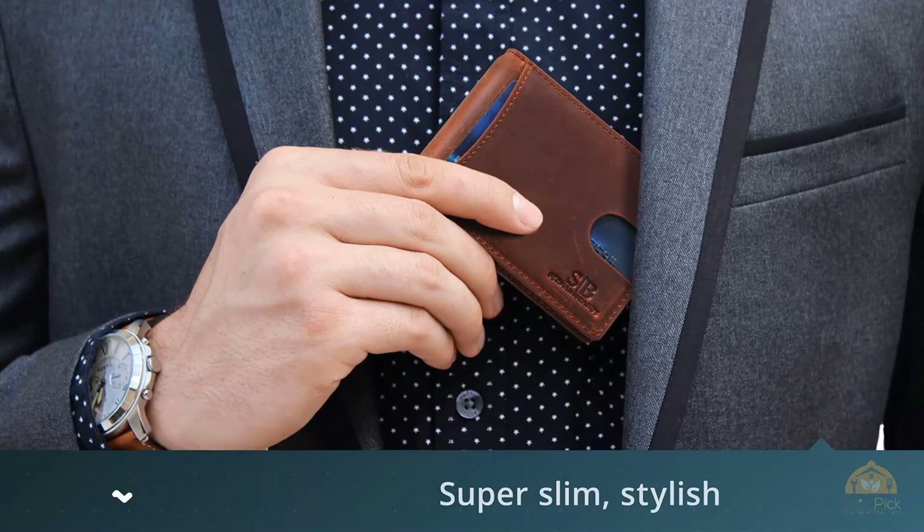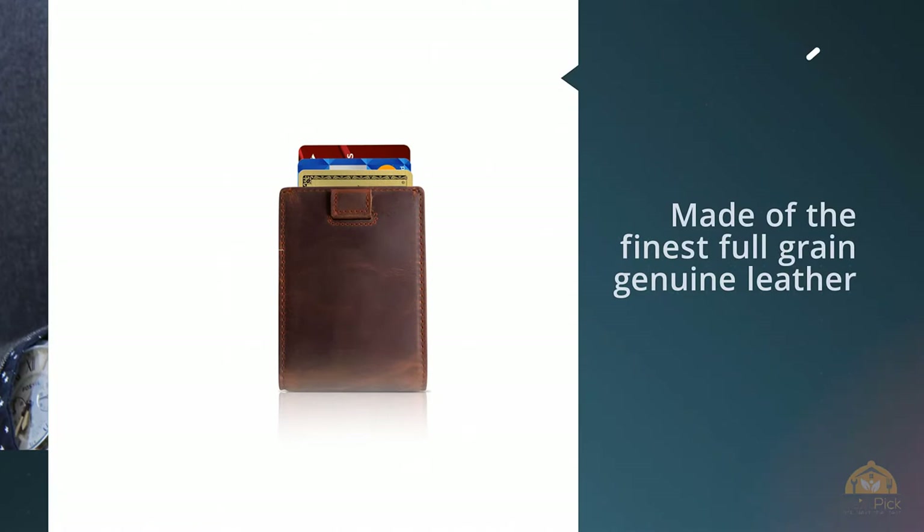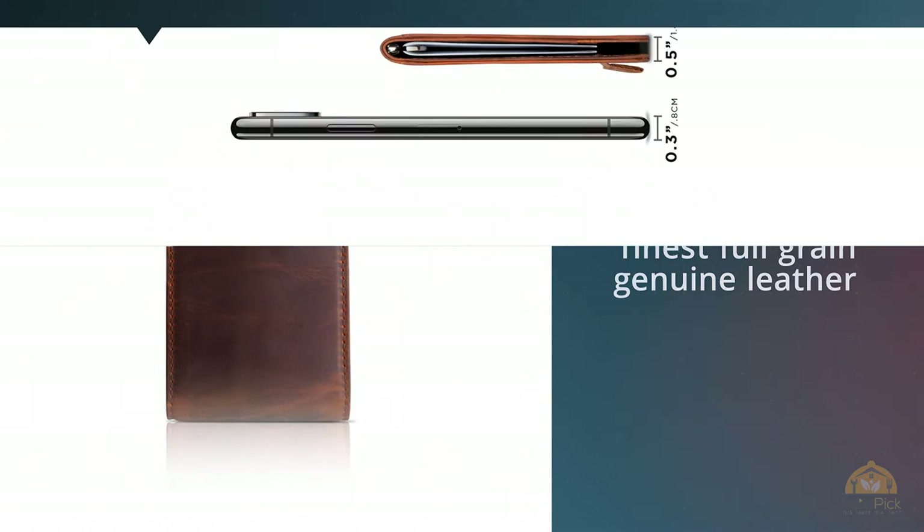This handsomely designed minimalist men's wallet is available in eight colors to match your bag, coat, or briefcase. It's super slim, stylish, and made of the finest full-grain genuine leather. The wallet really looks both classy and cool and has a little bit of a vintage feel to it.